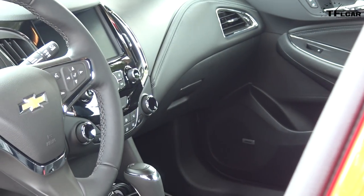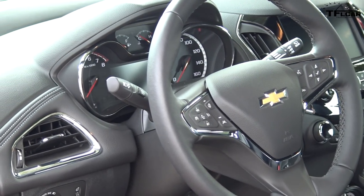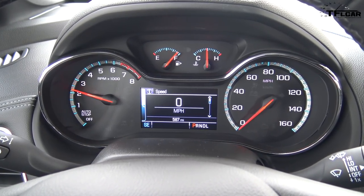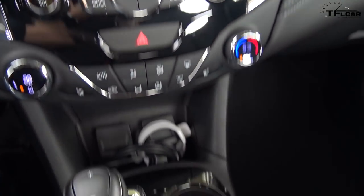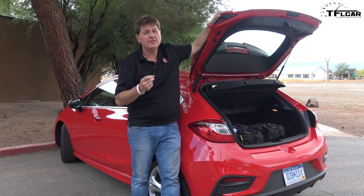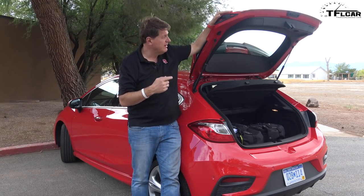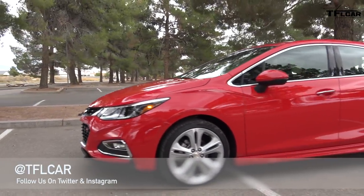So why is this Cruze almost $30,000? Well, it's the Premier model and it's stuffed full of both luxury and technology — Lane Keep Assist, Blind Spot Warning, Emergency Braking, Apple CarPlay, heated steering wheel, and more. You know hatches are back because at just under $30,000, this Chevy Cruze RS is certainly priced at a premium level, which means Chevy is betting that you're willing to pay more for the convenience, practicality, and coolness factor of a hatchback.